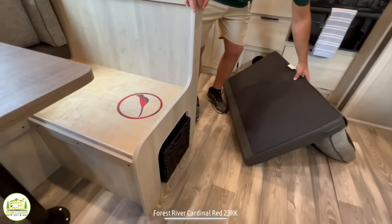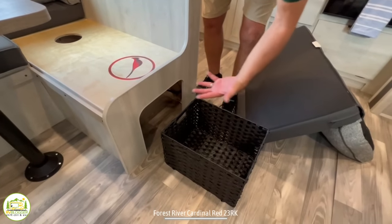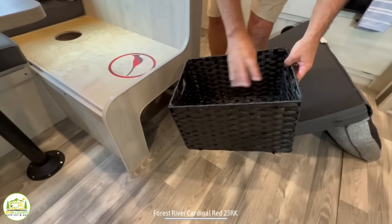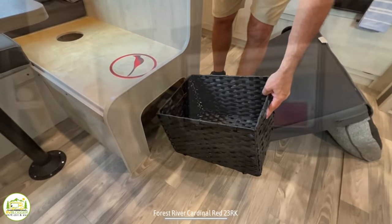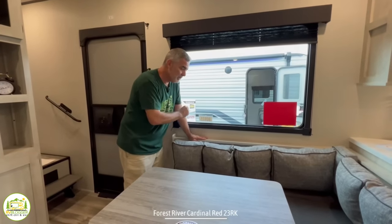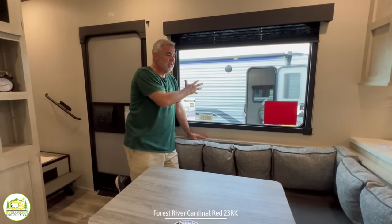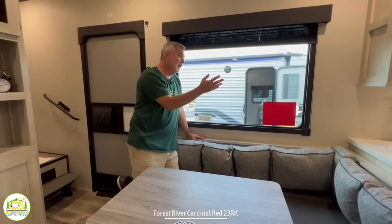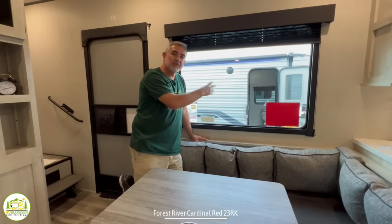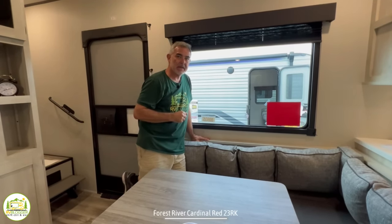Another really, really great feature about this dinette is that it is on the camp side of this fifth wheel and you've got this gigantic window here. So in addition to having all this natural light coming in, when you look out, you're seeing the campsite — your fire ring, your picnic table, all that good stuff. It's just a great spot to have the dinette set up.